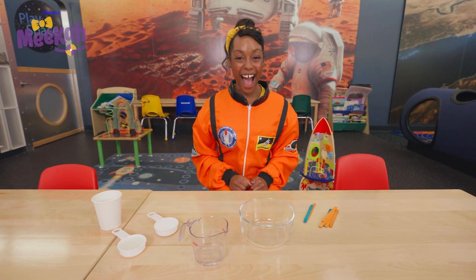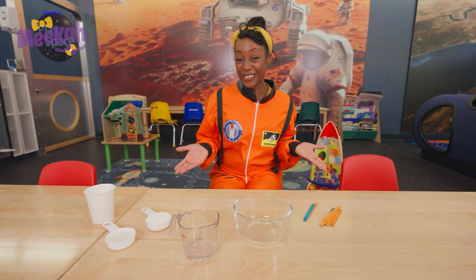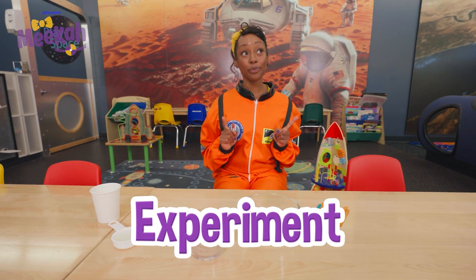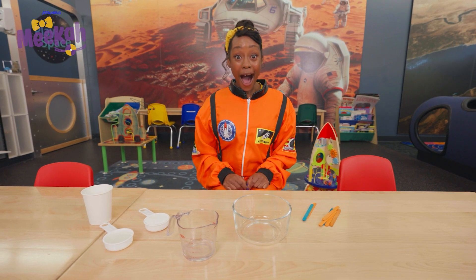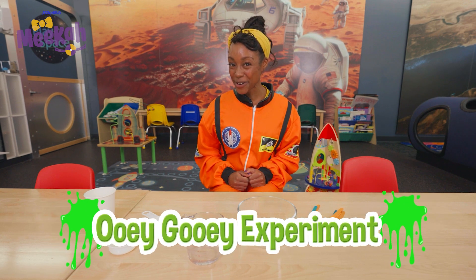Check it out — I'm in a science lab. Astronauts are scientists, too, because they do experiments when they're exploring on the moon. An experiment is when you try something new to see what will happen. Sometimes you need a parent or an adult to help you. Let's do an experiment and learn together — will you help me with my ooey-gooey experiment?